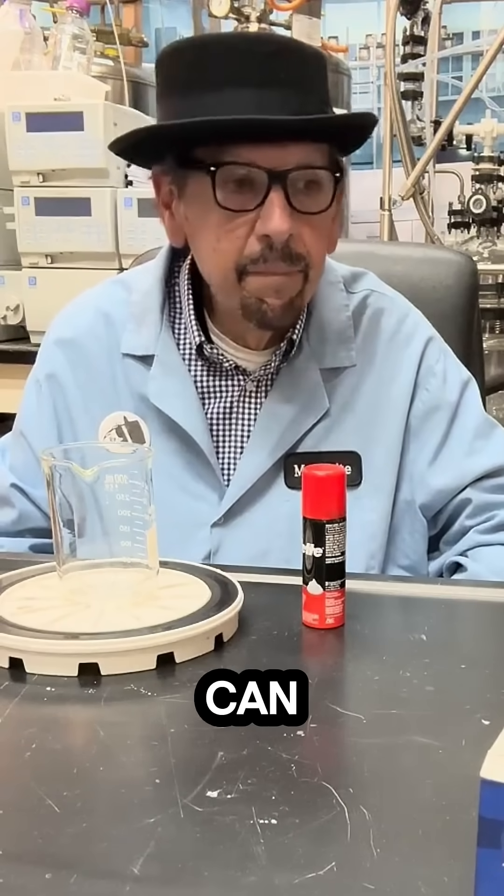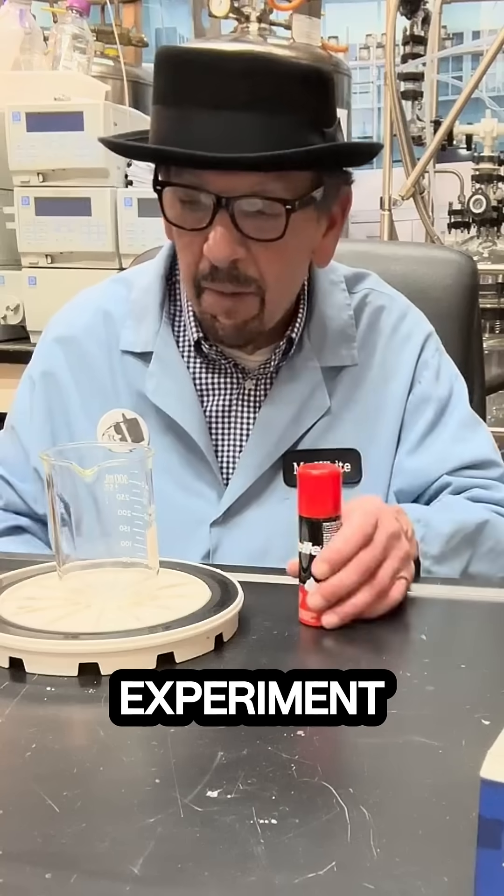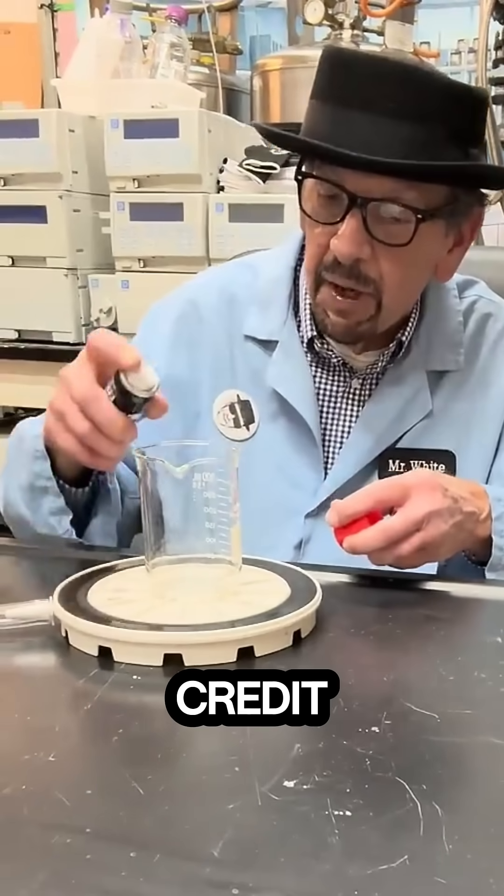Hey, Mr. White, I'm failing chemistry. Can you help me? I got an experiment — if you tell me how it works, I might give you extra credit.